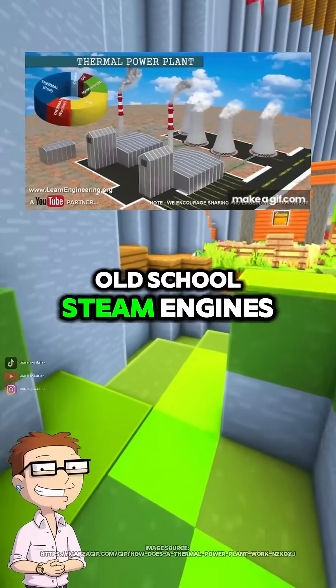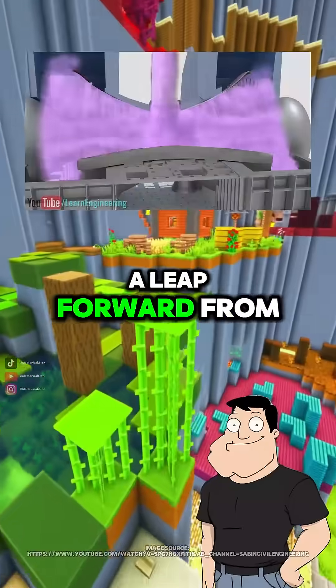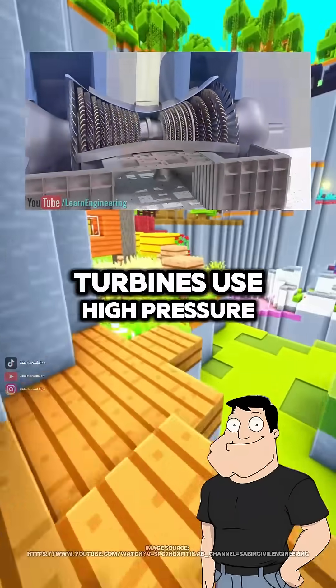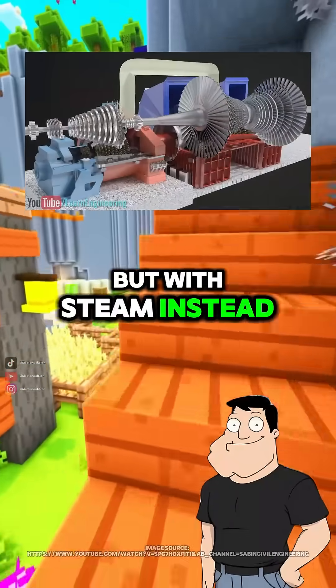Dad, we just covered old-school steam engines, but how do modern steam turbines work in power plants today? Modern steam turbines are a leap forward from piston engines. Instead of using steam to push a piston, turbines use high-pressure steam to spin blades mounted on a shaft, much like a windmill, but with steam instead of air.